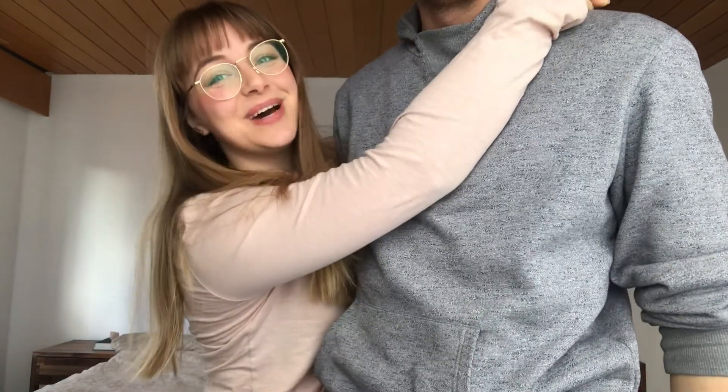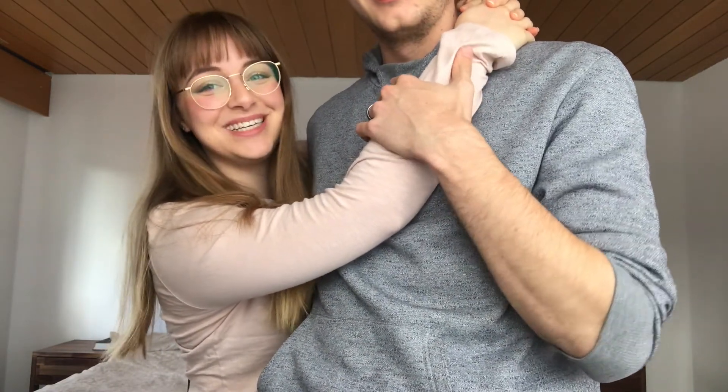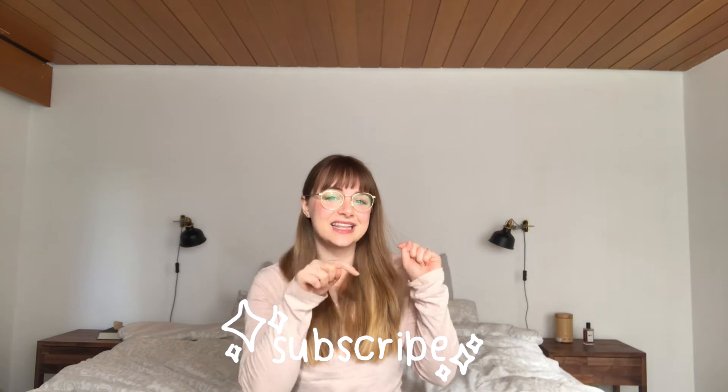Hey everybody, welcome back to my channel! Today I'm going to introduce my husband — he prefers to stay mysterious. Welcome back, guys. I'm really excited to share another video. If you're new here, hi and welcome! My name is Julianne and I make lifestyle, sustainability, and sometimes budgety videos, so if you're interested in any of that, please hit the subscribe button.